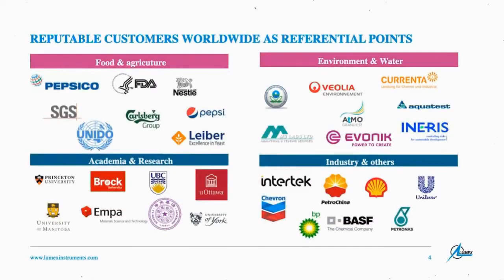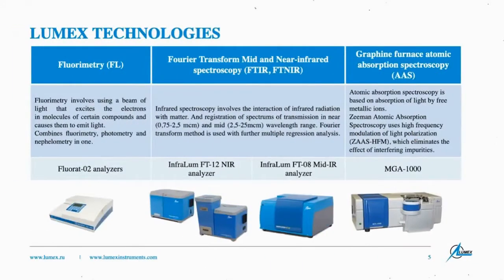Our list of users is quite extensive, covering different industries such as food and beverage, environmental and water, agriculture, academia and research, and others. We are proud to represent several state-of-the-art lines of analytical equipment. Let me start with our well-known fluorimeter named Fluorad. We are also present with our Infralume analyzers — infrared Fourier transform-based spectrometers designed for grain analysis, food and agricultural applications, as well as the laboratory analyzer Infralume FT 08, which covers the mid-infrared range.